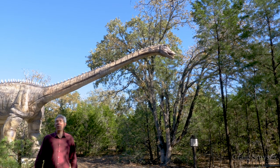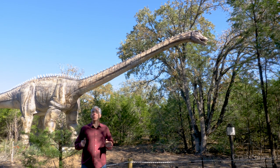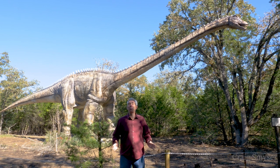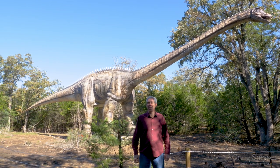Greetings, I'm Craig Smeiser with 1835 Realty. I'm just southeast of Austin in Cedar Creek, but more importantly, I've stepped back in time. We're going to explore Dinosaur Park on this episode of Discover Austin.